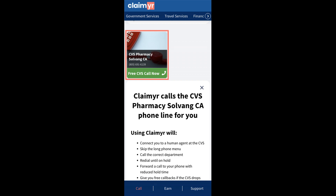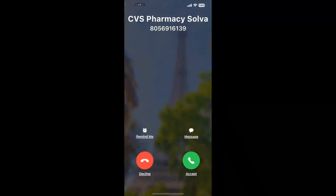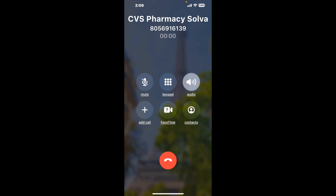Claimer can automatically call any phone line for you. It'll connect you directly to a human at CVS Pharmacy Solvang CA. It dials the number and stays on hold for you while it waits for an agent to take the call. When it detects an agent, it'll send the call to your phone. And here is Claimer sending me a call back from CVS Pharmacy Solvang CA with an actual agent on the line.